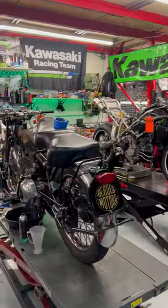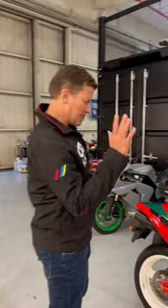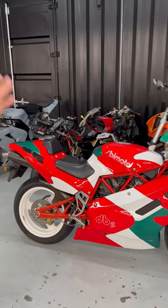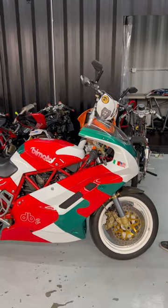Another Hagerty bike — Vincent Comet 500 single. We just talked about this DB2 on a couple of videos today; it just came in for the auction site. This customer's been with us for a while now. Flat side carbs — really beautiful example, kind of a camouflage tri-color thing going on.